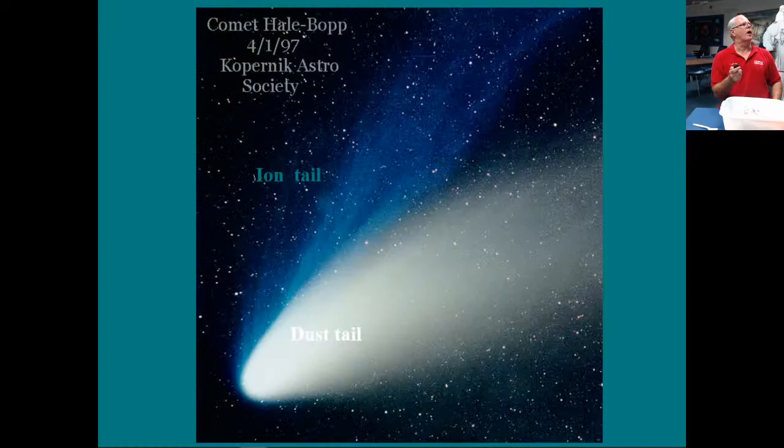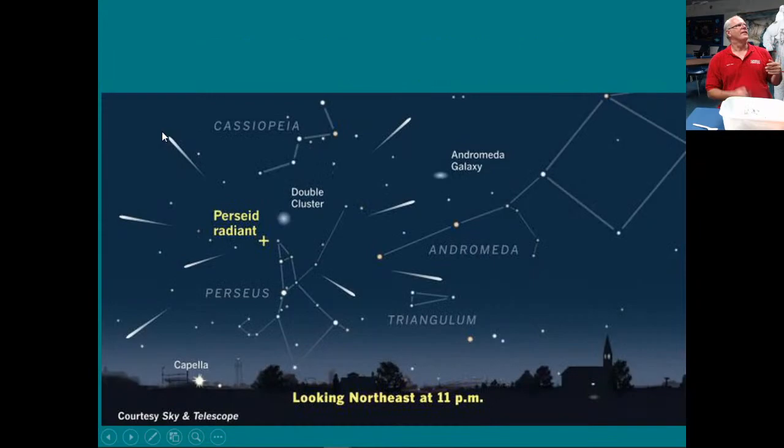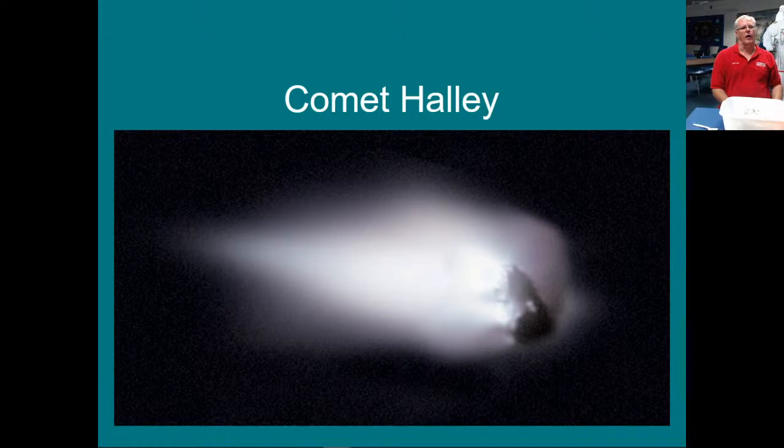Now let me show you a picture of Halley's Comet taken through a spacecraft that flew by Halley's Comet. You can see the lighter areas where jets of material are coming off and the darker, more rocky area of the nucleus itself. This is the Giotto spacecraft from the European Space Agency — that image was taken in 1986.